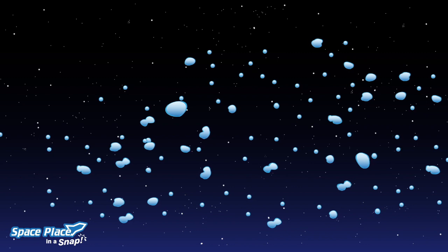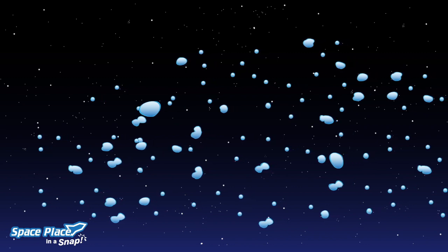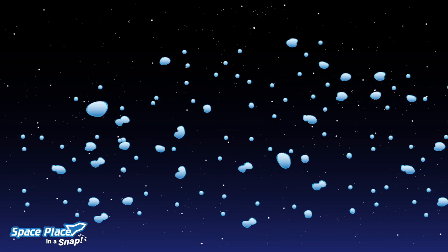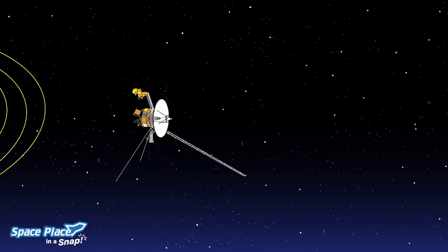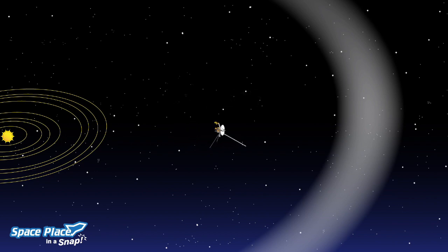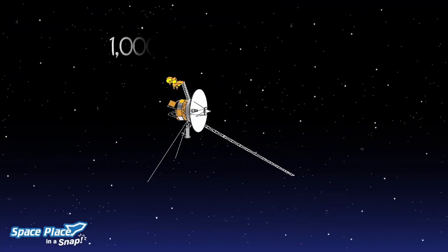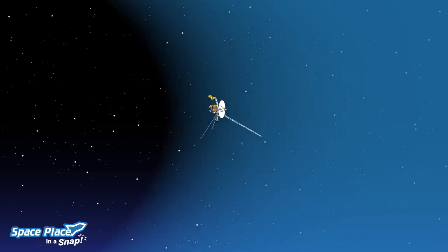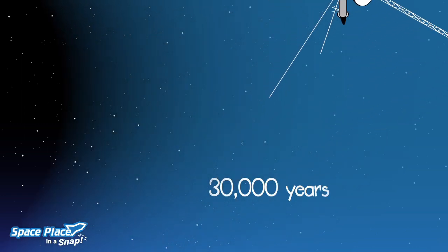It's made of icy pieces of space debris the sizes of mountains and sometimes larger. This is where some comets come from. The Voyager 1 spacecraft took 35 years to leave the sun's magnetic influence. It's traveling 1 million miles each day. At that speed, it will take 300 years to reach the inner layer of the Oort cloud.